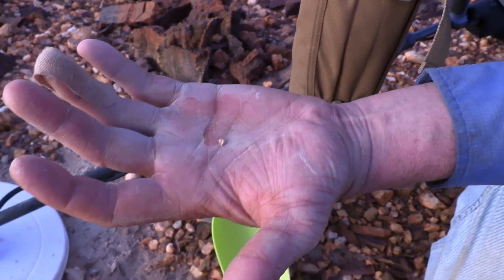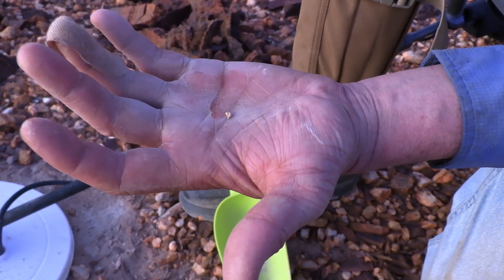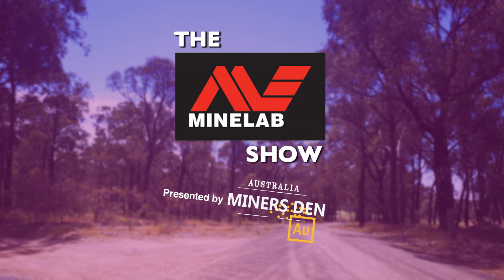Once again, fantastic day. First day out digging gold in the Pilbara region of Western Australia. Oh yeah!